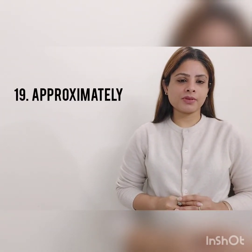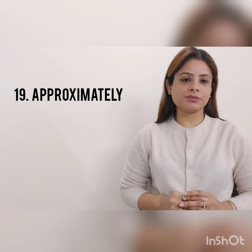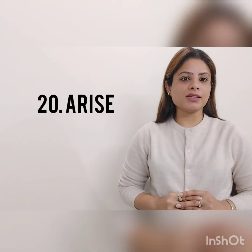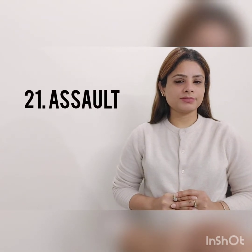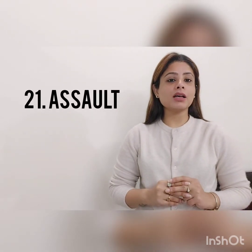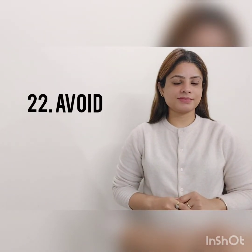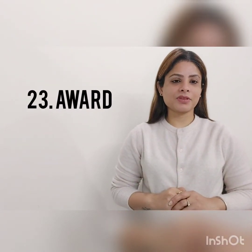Arise, arise. Assault, assault. Avoid, avoid.